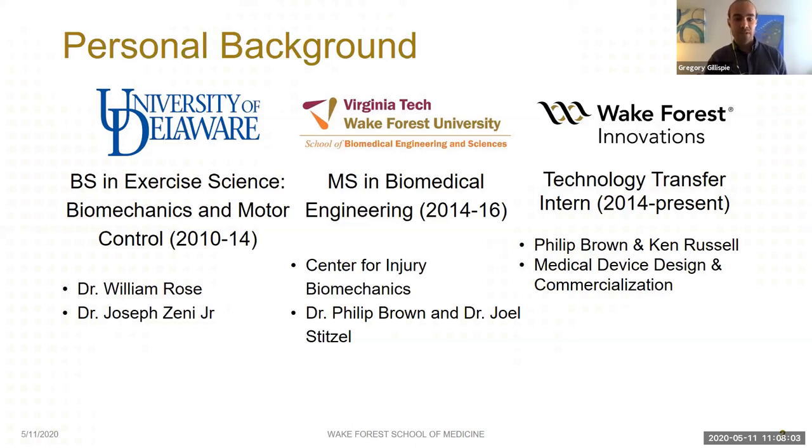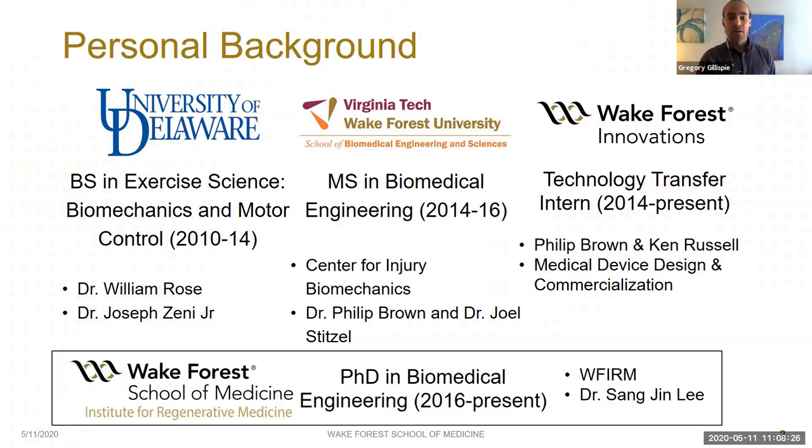In addition to my graduate studies, I've been fortunate to have been funded by Wake Forest Innovations, our technology transfer office, through which I've worked on the design and commercialization of novel medical device inventions over the last five and a half years. After my master's thesis, I began work at the Wake Forest Institute for Regenerative Medicine under Dr. Sang Jin Lee, and that research is what I'm going to cover today.